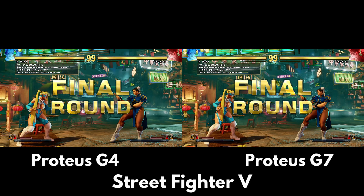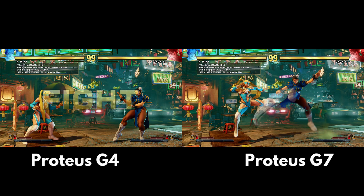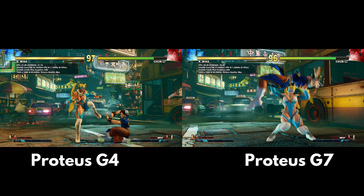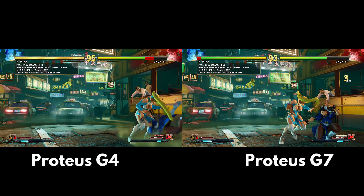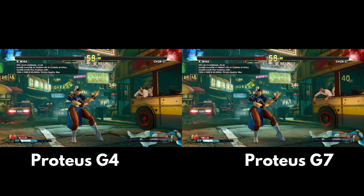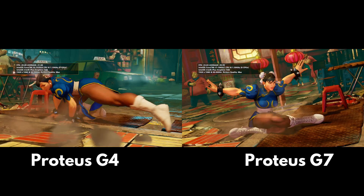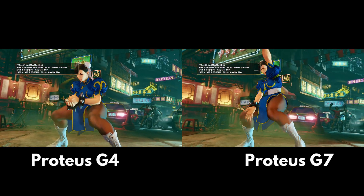Here we are comparing Street Fighter 5 running at maximum quality settings, which is very demanding. Starting the match at the same video frame, we can see that the G4 starts with an average of 21.43 frames per second and the G7 with 26.35. Over the course of the match you can see the G4 lag behind the G7 due to the lower frame rate. By the end of the match, the G4 scores an average of 21 frames per second and the G7 scores 25, giving us a difference of around 19%, again keeping in line with other tests.